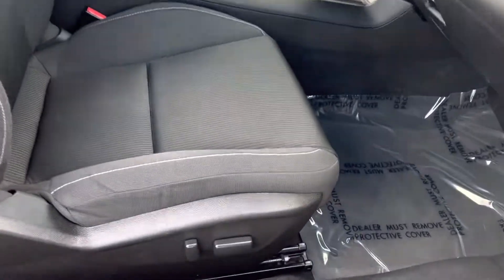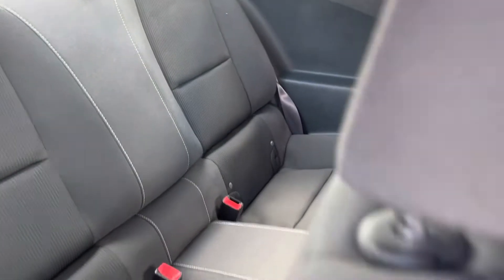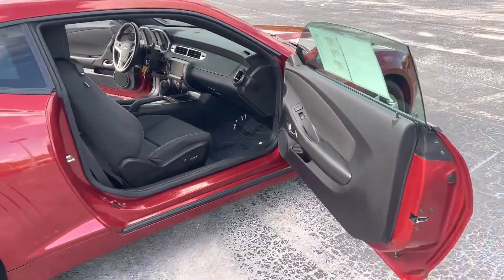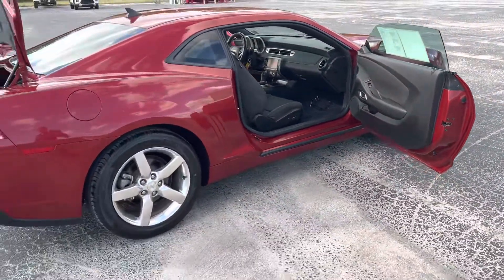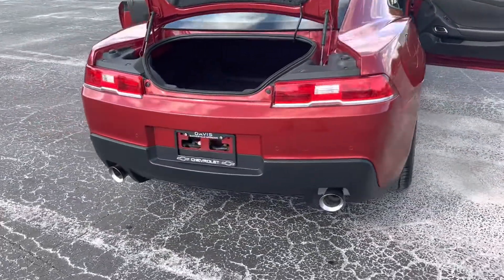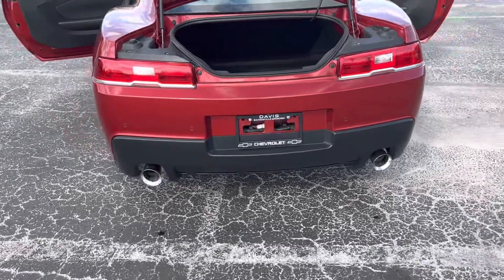You get a power seat on the driver side and passenger side. Very clean interior and non-smoker vehicle. Equipped with the backup camera as well as the rear parking sensors and dual exhaust.